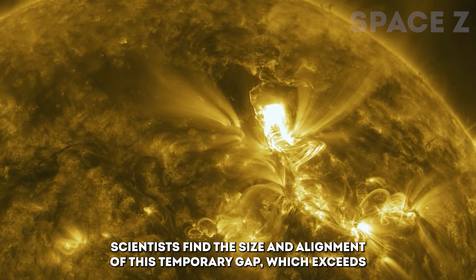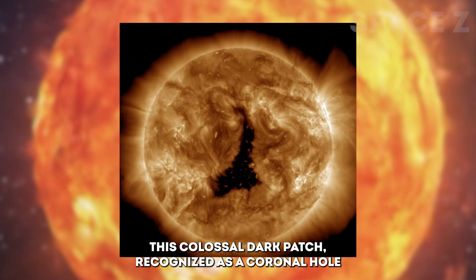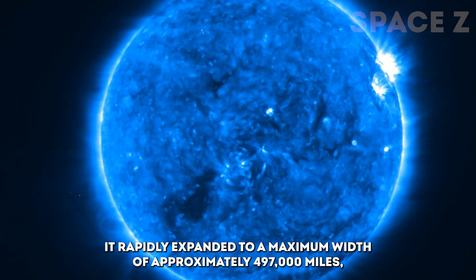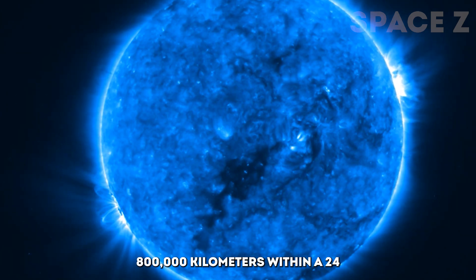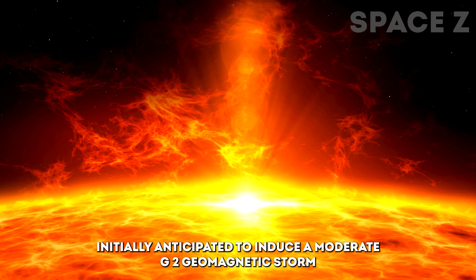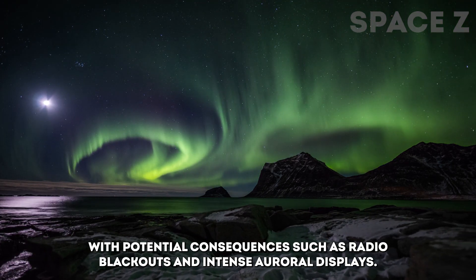Scientists find the size and alignment of this temporary gap, which exceeds 60 Earths in width, unprecedented in the current solar cycle stage. This colossal dark patch, recognized as a coronal hole, developed close to the Sun's equator on December 2nd. It rapidly expanded to a maximum width of approximately 497,000 miles (800,000 kilometers) within a 24-hour period. Since December 4th, the opening has been directly facing Earth, initially anticipated to induce a moderate G2 geomagnetic storm with potential consequences such as radio blackouts and intense auroral displays.